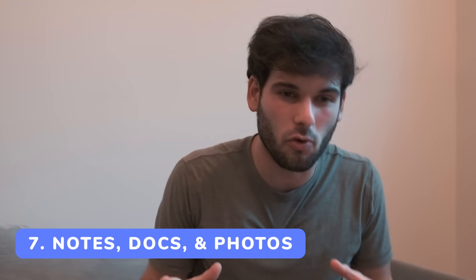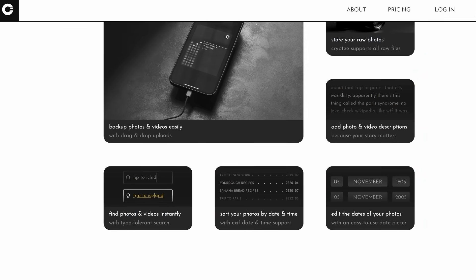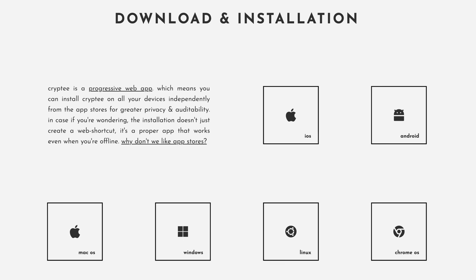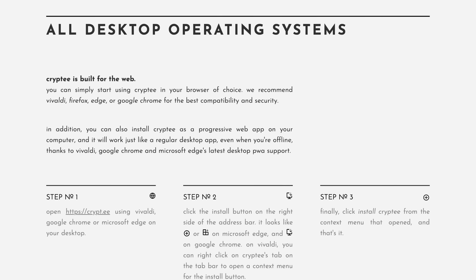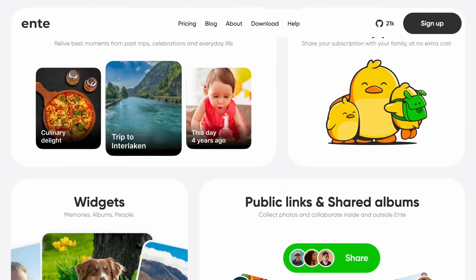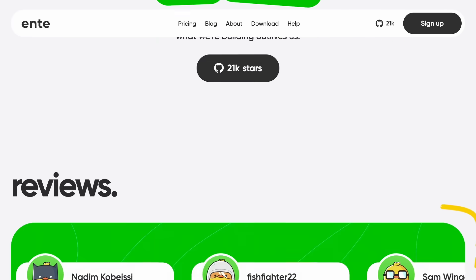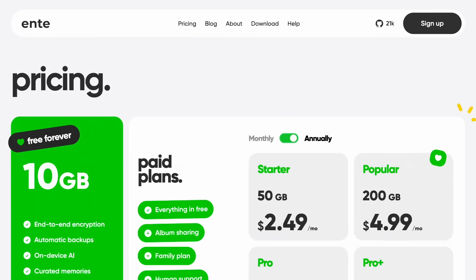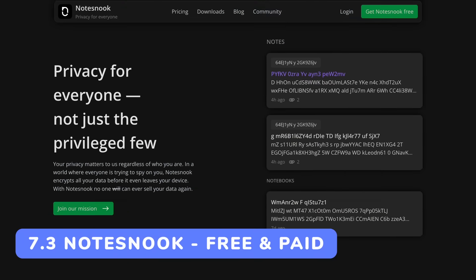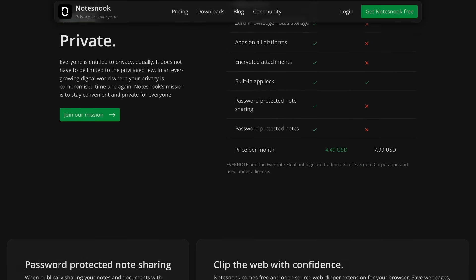The seventh category fills in the gaps: Notes, Docs, and Photos. Cryptee is a service I really enjoy — it's fully open source, supports docs and photos, and has the most minimal clean experience I've seen in almost any software. It's fully web-based, so it's not meant to be an Apple Photos replacement, but rather a secure place to keep things in the web away from your typical photo library. Ente is another option for end-to-end encrypted photos — more of a photo library replacement, like Google Photos but with end-to-end encryption. It has on-device facial recognition, is open source and end-to-end encrypted, and is easy to recommend to friends and family since it's fairly usable and easy to import from Google Photos.